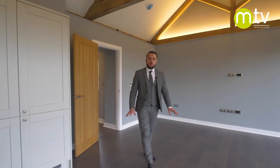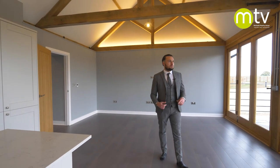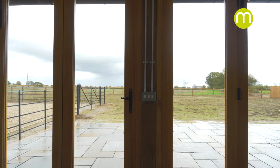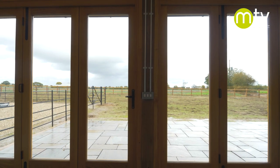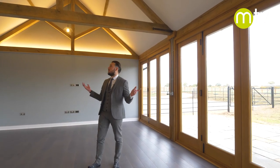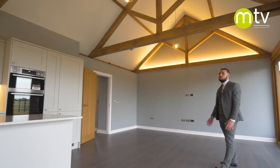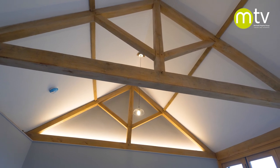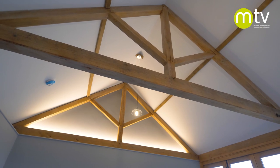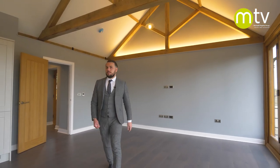You join me in the main open plan living space. It's just stunning — wall-to-wall bi-folding doors across the front with that unbelievable view. The patio spans the whole way across all the way to the master bedroom. Above us, there's this amazing king post vault ceiling with exposed oak timbers — all prepped, oiled, and treated — with even an LED strip of lighting just to show off how beautiful it is. There's a TV point and sky point on the wall at this end.